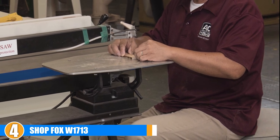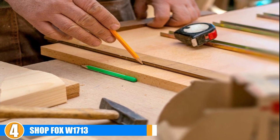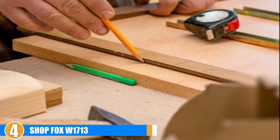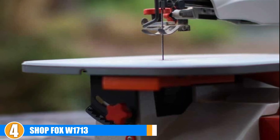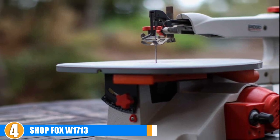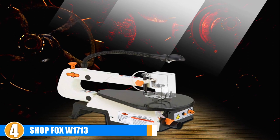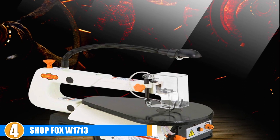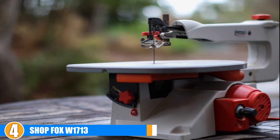Next, at number four we have the Shop Fox W1713 scroll saw. The Shop Fox 16-inch scroll saw is affordably priced but is still notably more expensive than our best value pick in second place. At 1.2 amps it's got plenty of power, and the variable speed from 550 to 1700 SPM is sufficient. It features some nice additions like a gooseneck work light, dust blower, and dust board. For the price it has a pretty decent feature set, and the two-year warranty is a nice addition to sweeten the deal.